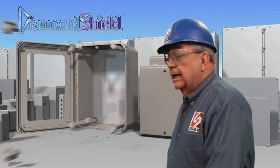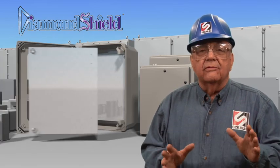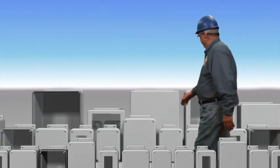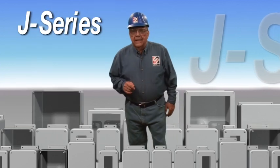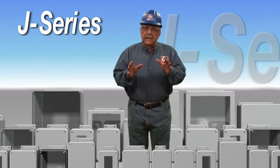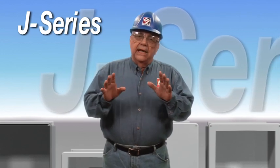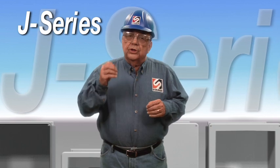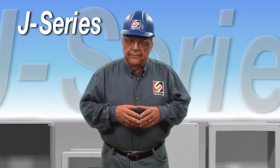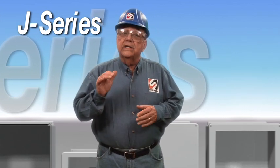Diamond Shield — let's look at our panel management system, the J-series. Our molded-in inserts provide structural integrity and eliminate the need for additional bolt-on accessories. We utilize a full-length, one-piece hinge for our enclosures to ensure proper alignment and structural integrity. We also offer molded-in inserts for proven durability over the competition — others press inserts in, causing reduced retention strength.